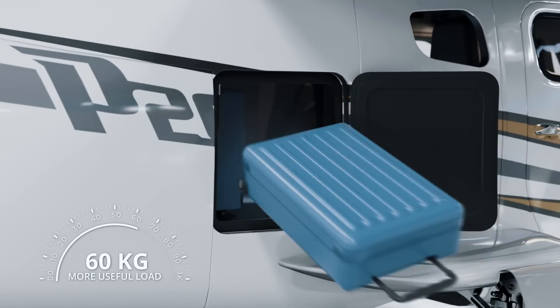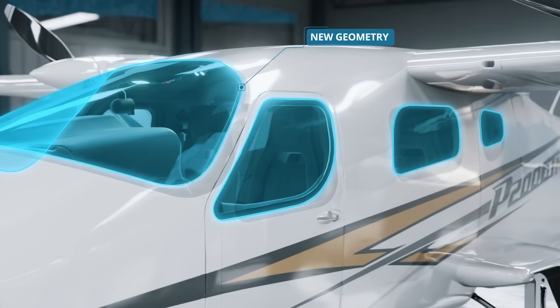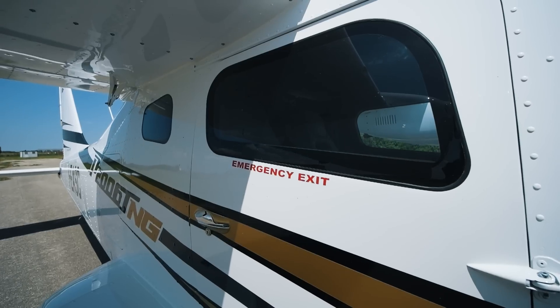Maximum take-off weight increased by 60 kilograms, and redesigned side windows geometry for better visibility and a modern look.